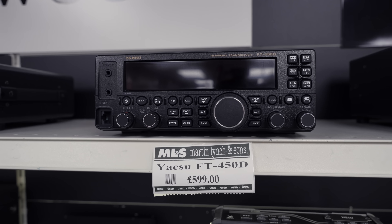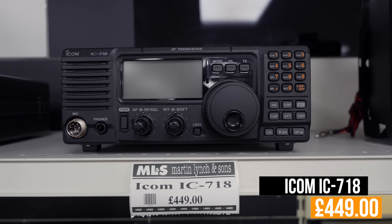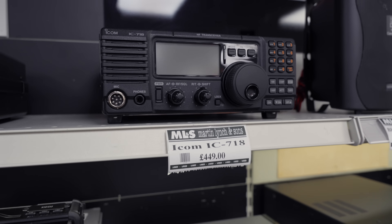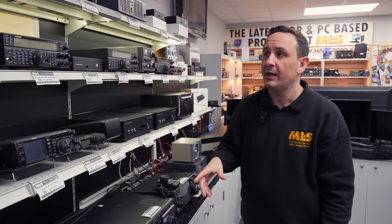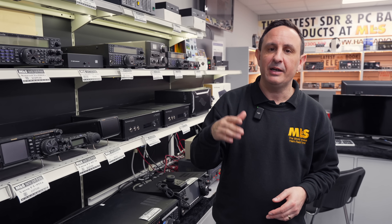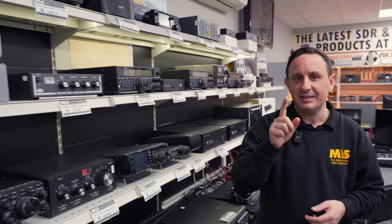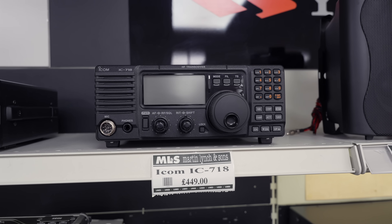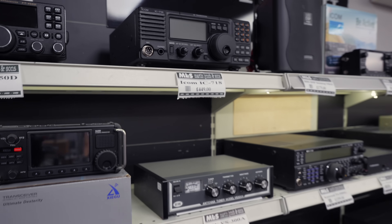And here's a kept secret: the IC-718. For those paying attention, it has been re-released by Icom — or rather, it's back within the EU. They'd stopped it in the EU and UK for a while; it's been available in the US for some time. But it's now 700-odd pounds new, so you can get this used one for £449. I'd say be very, very quick — there's no real difference between this and the new one, so that is an absolute bargain.